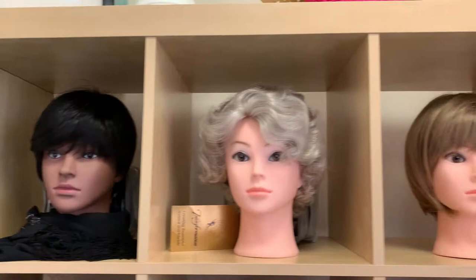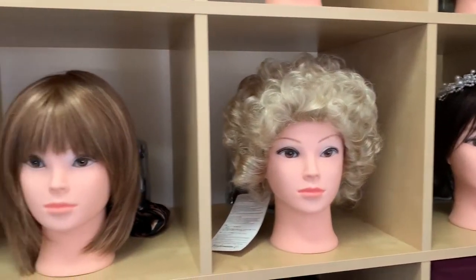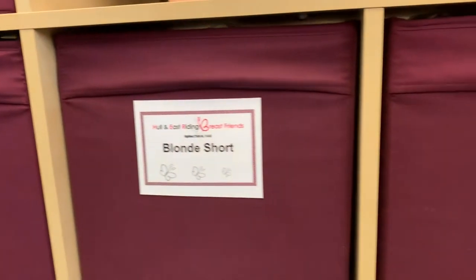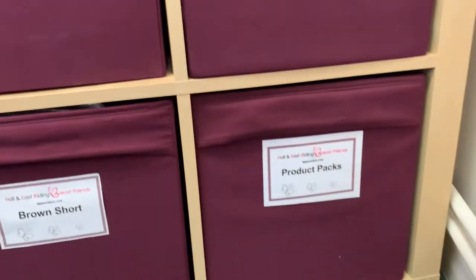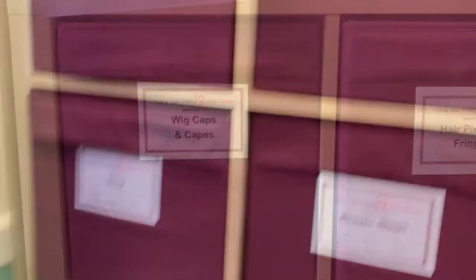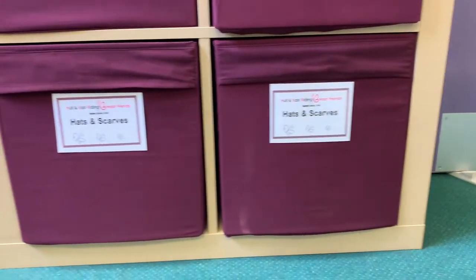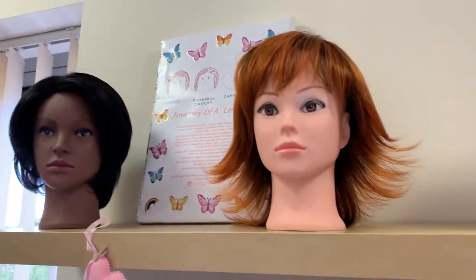As you can see from the displays, we have a variety of styles and colours of wigs. We also have all those purple boxes on the shelves — they're all full to the brim of every style, colour and shape of wig that we have. And on this side we have things like bandanas, hats, scarves, fringes and hair pieces, so there is a lot of variety to choose from.